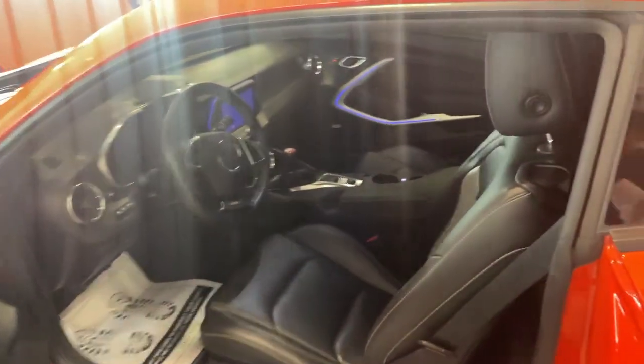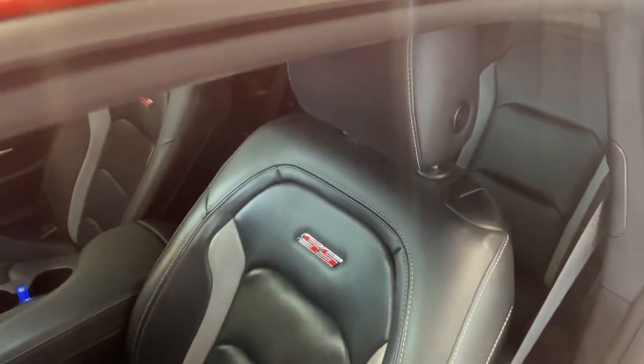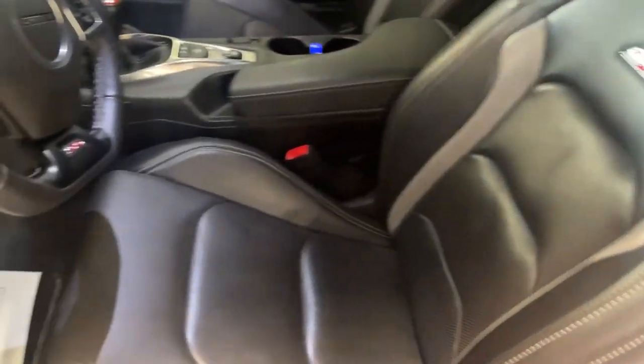If you take a look on the interior, you've got that easy access smart entry for the door. And on the interior, you've got these nice leather-stitched bucket seats.